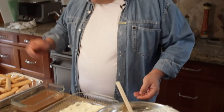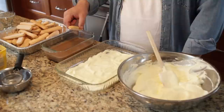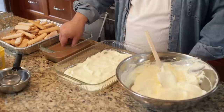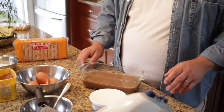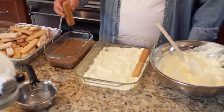We now take our savoiardi. This part is a little bit tricky — if you leave them in the espresso too long, they will get super soggy. Remember they're going to sit in the cream for a few hours or overnight, so they'll absorb more liquid; you don't want to over-drench them. So just one, two, three counts and let some of the excess drip out, then layer them. I've seen people put a whole bunch in at once and try to fish them out one at a time — you end up with one big espresso cookie soup.